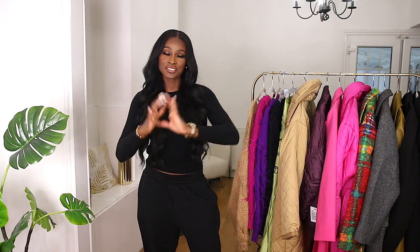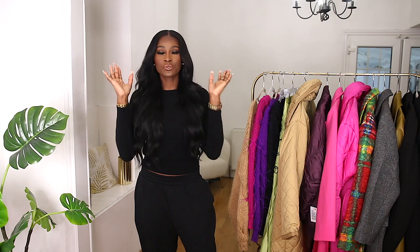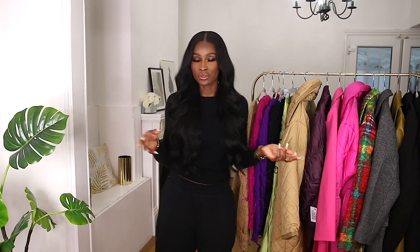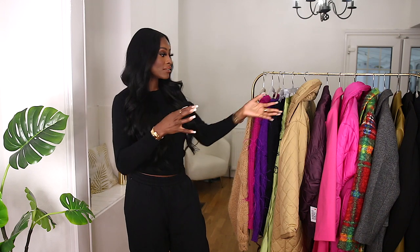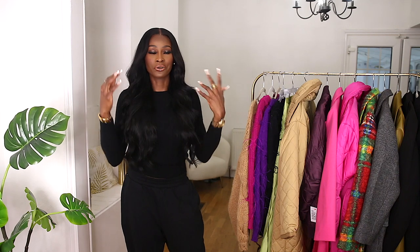Hey guys, welcome back to my channel! Today's video is a fashion video — I haven't done one of these in a while. I'm talking about what I'm looking forward to wearing this autumn/winter. I was supposed to do a trends video but it didn't turn out great, so this is a combination of new pieces plus stuff I already own and want to re-wear. I'm also fusing a lot of color into my wardrobe because why not — we don't want to keep it boring and monochromatic.